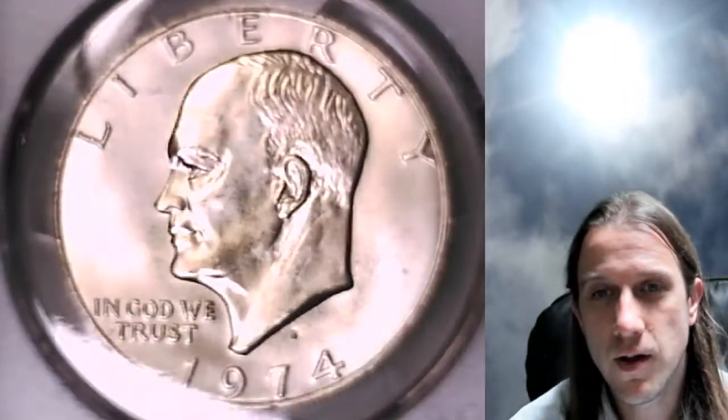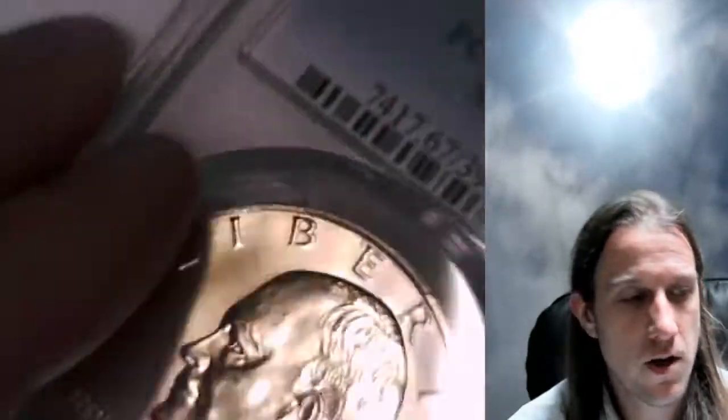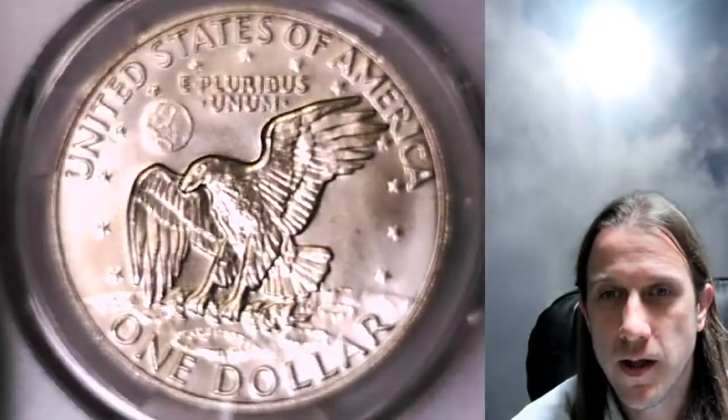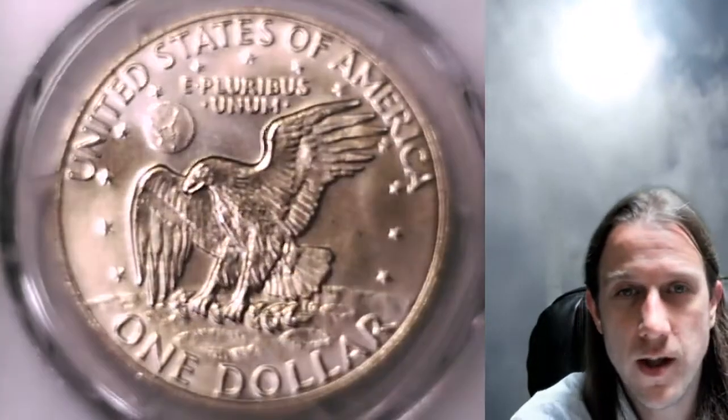We can take a look at the reverse as well. This one's going to go up for sale on my eBay store, and it'll also be in my registry set. You can find it by following a link in the description below the video — it'll take you to my eBay store. I have about 3,200 other PCGS graded coins there as well, and you're welcome to check them all out.